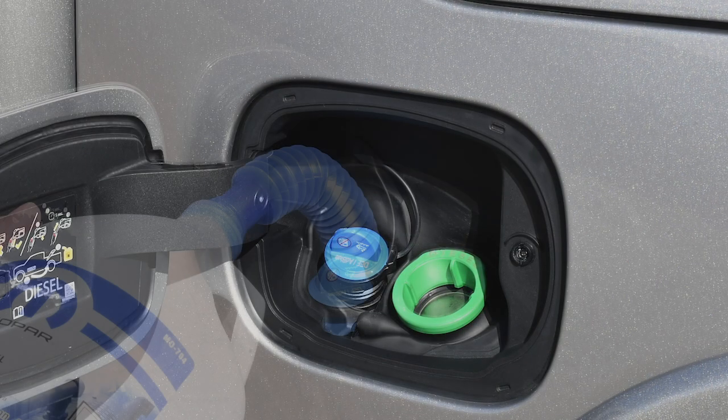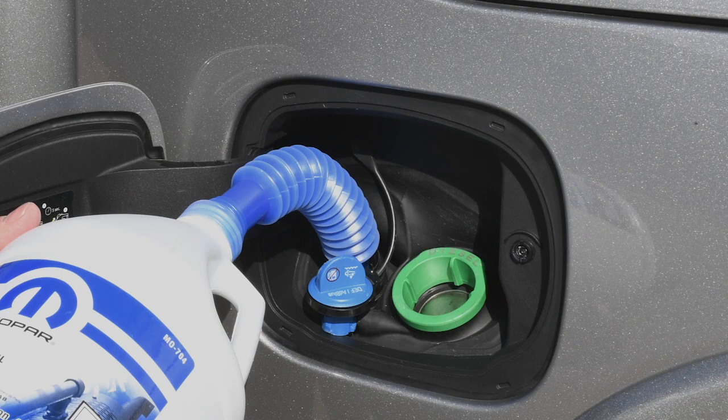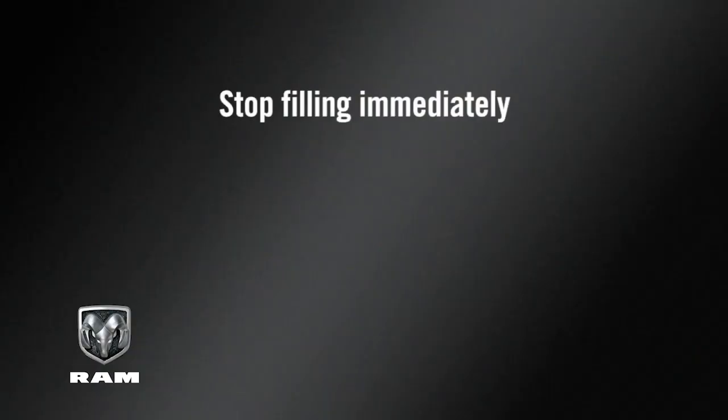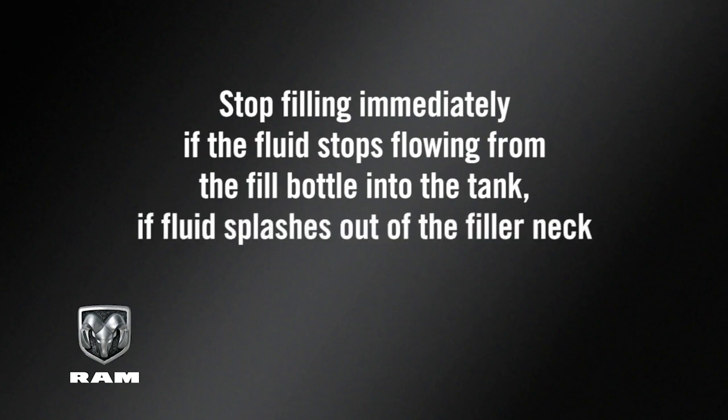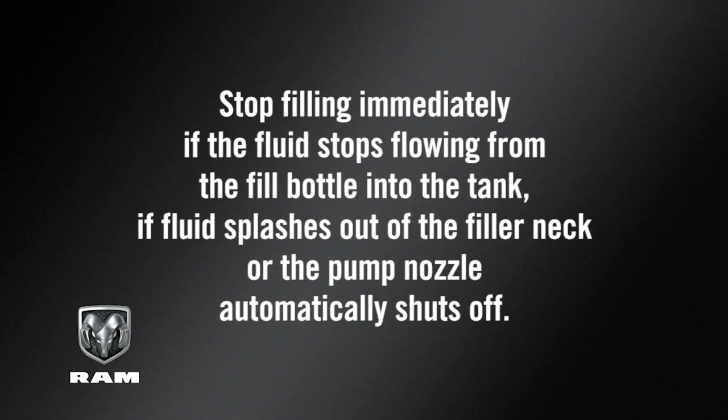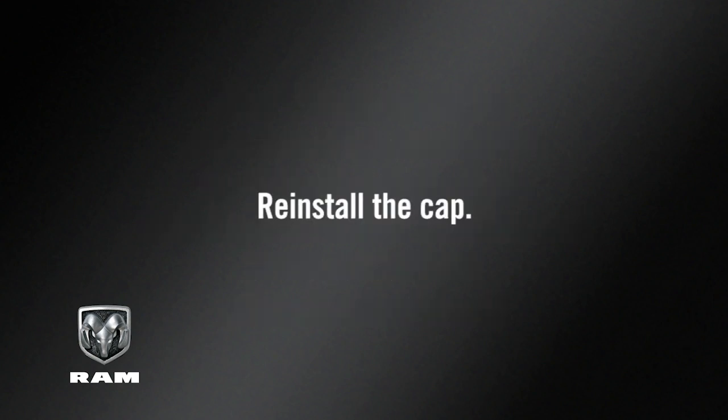To add more fluid, remove the cap and insert the fill nozzle into the tank filler neck. Stop filling immediately if the fluid stops flowing from the fill bottle into the tank, if fluid splashes out of the filler neck, or the pump nozzle automatically shuts off. Then, simply reinstall the cap.